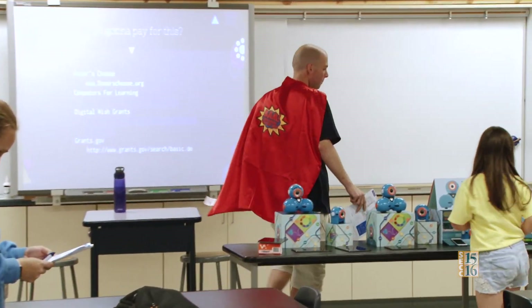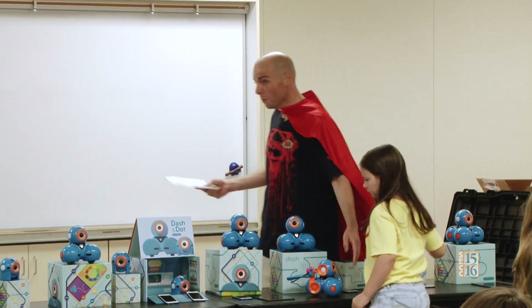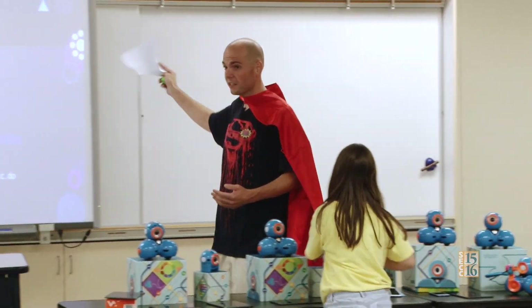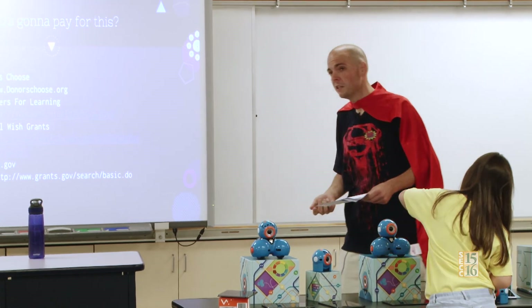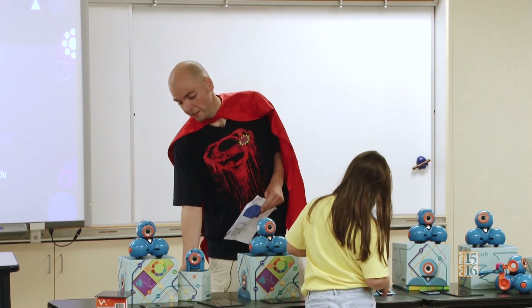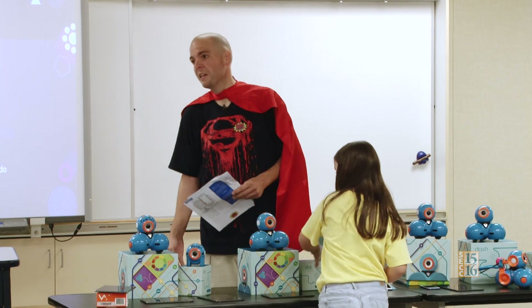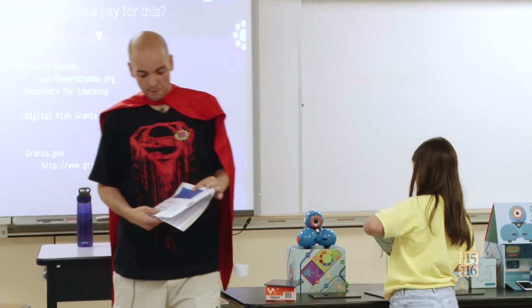Up on the board are some resources. If anybody is interested in trying to get one or class sets, these are some of the best ways to get it. There are federal grants available. DonorsChoose is obviously a really good choice — I've gotten tons of stuff on there. It just takes the time to write that essay, make it persuasive, and there are people out there who will fund these projects.